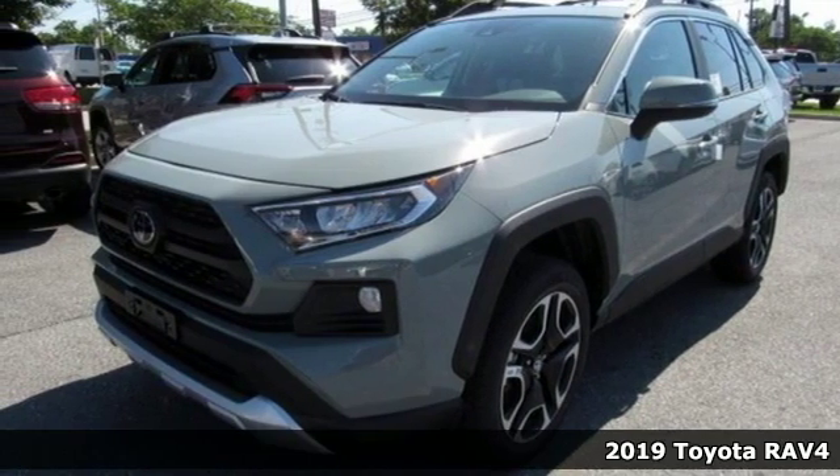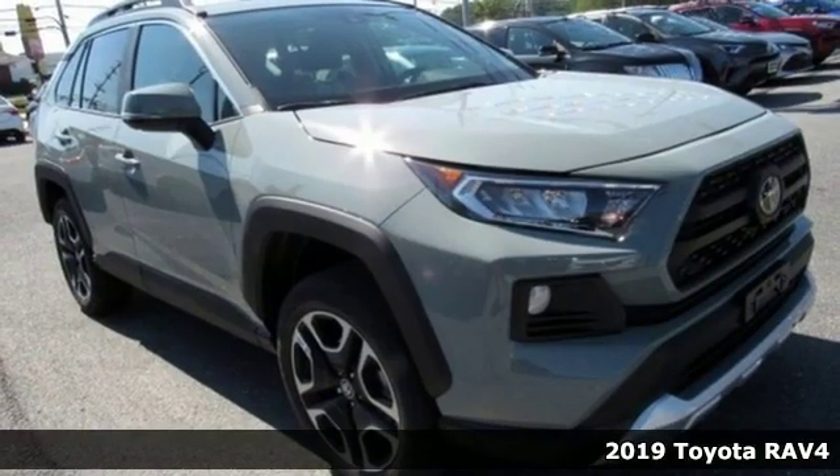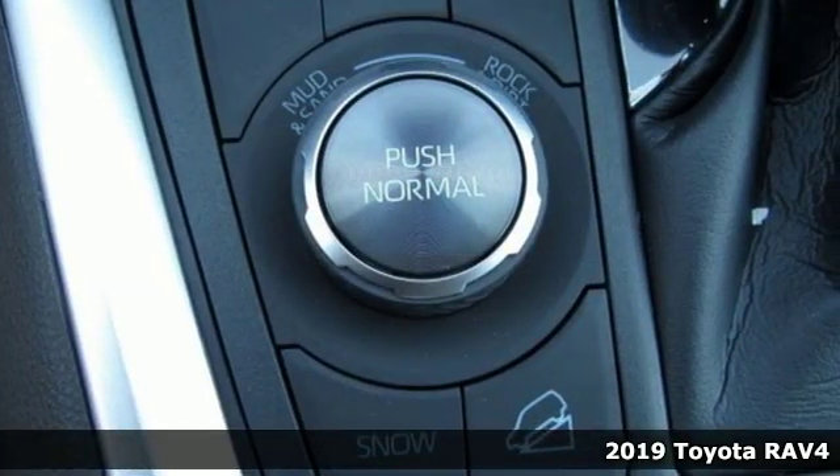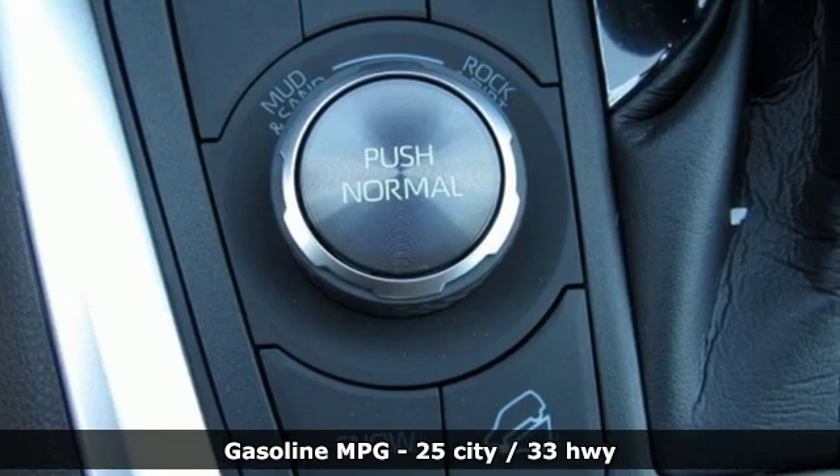It's a new 2019 Toyota RAV4. This dynamic, elegant and spacious RAV4 is the right choice for whatever's next. It's equipped for all your driving needs and wants.